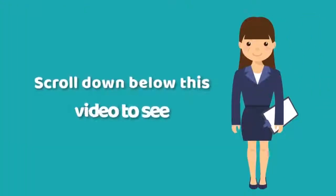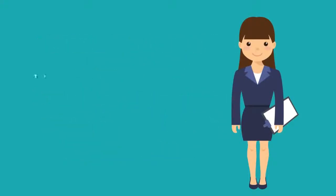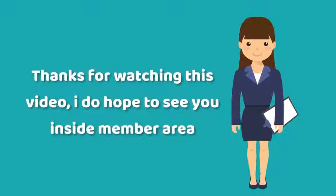Scroll down below this video to see how you can save big on this industry-changing WordPress theme. Thanks for watching, and I do hope to see you inside the member area.